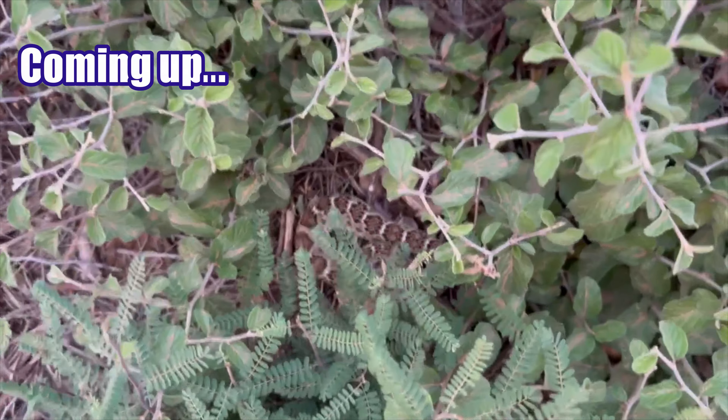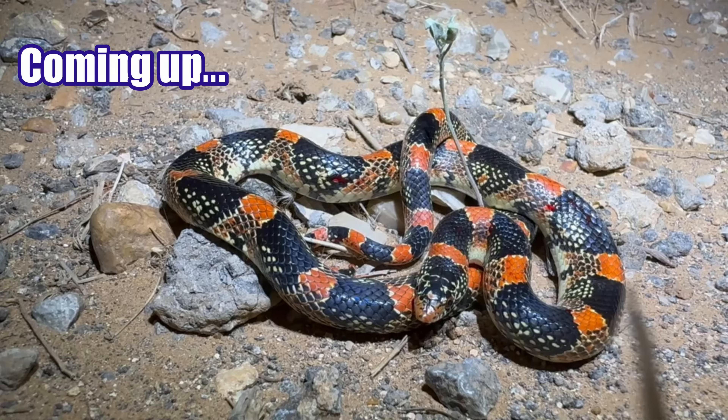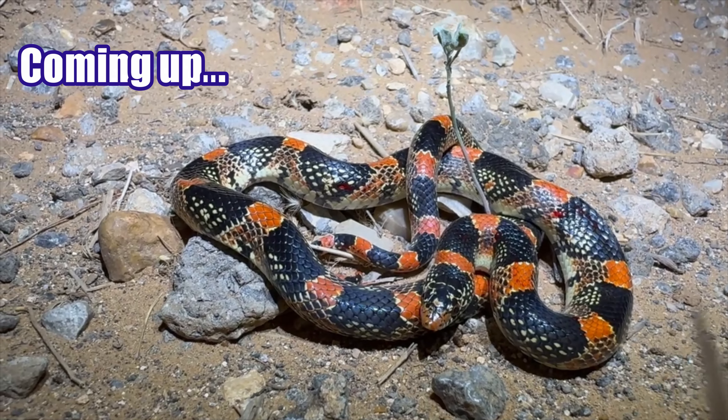Just a camouflage little pancake right there — very cool. What a beautiful snake.